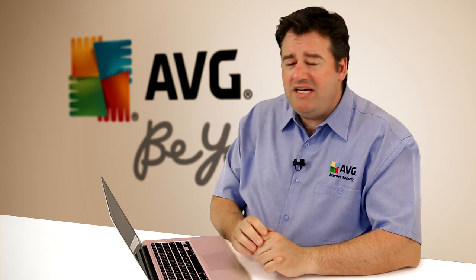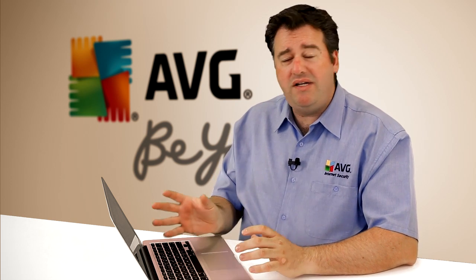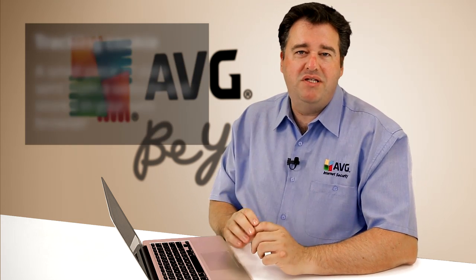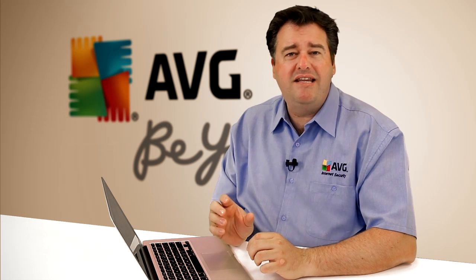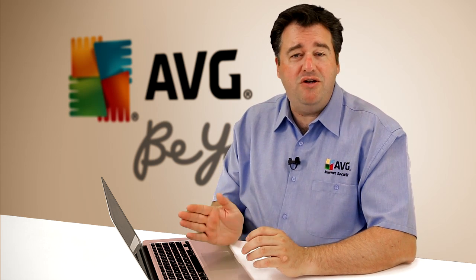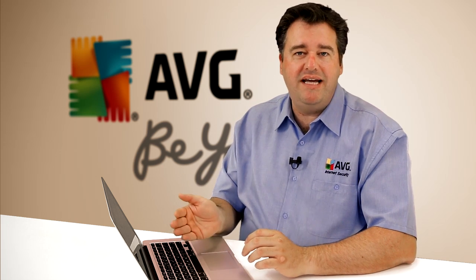When you're browsing a website and you visit it for the very first time, if that website is using cookies, your computer and specifically your web browser will receive a small piece of data, which is then used by the website to track your activity over time with each subsequent click or every time you visit a new page. A cookie is usually nothing more than a unique number or identifier that the website uses to reasonably assume that it's you who has subsequently clicked on each page.